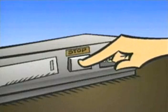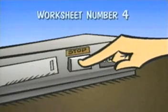It's time to stop your VCR now to complete worksheet number four, which helps you discover how much you've learned about listening. When you're done, turn your VCR back on.